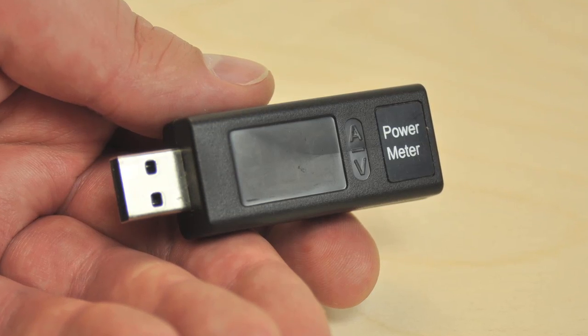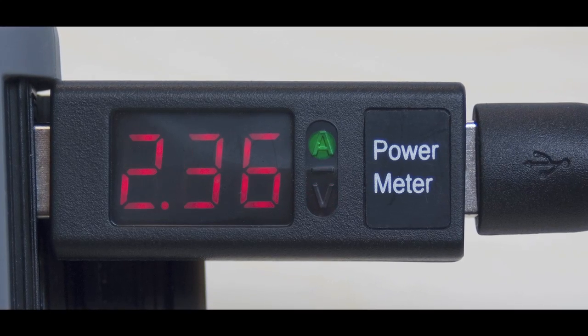Second, you wanted a way to see how much power your panel is creating. We've included a free USB power meter with every solar panel, so you can always get the fastest charge.